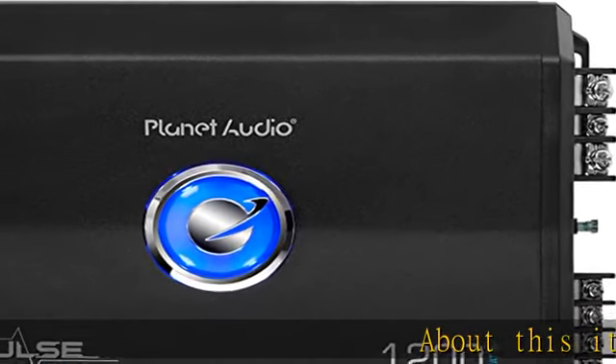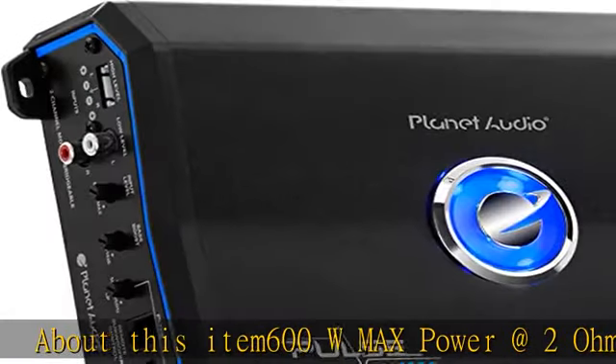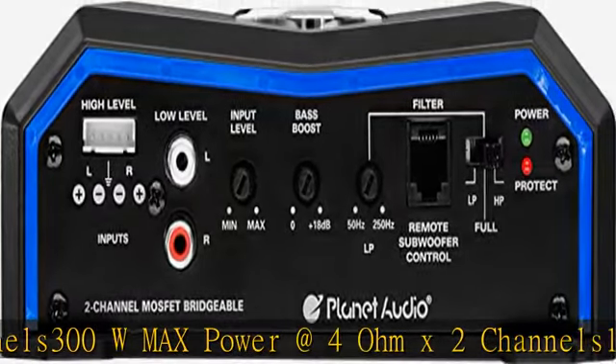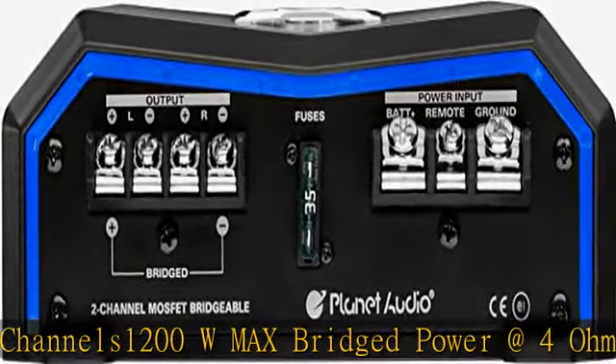About this item: 600W max power at 2 ohm x2 channels, 300W max power at 4 ohm x2 channels, 1200W max bridged power at 4 ohm x1 channel, full range, Class A/B topology, MOSFET power supply, low and high level inputs, variable filter.